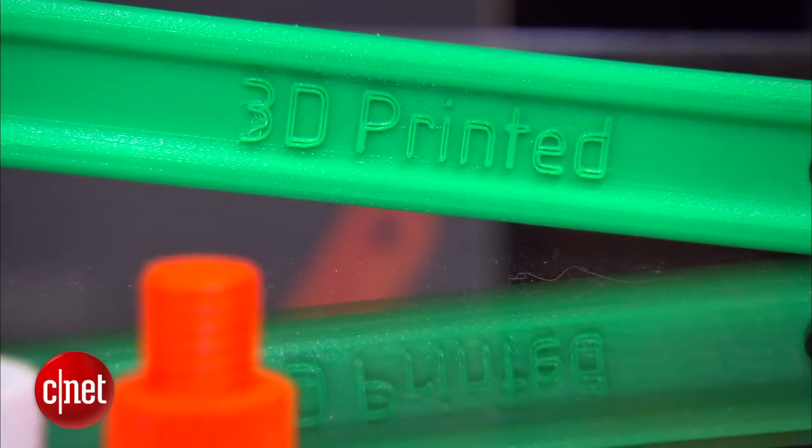Fix-it projects may no longer require a trip to the hardware store. So say if you have a barbecue and your nozzle breaks off, you can actually 3D print yourself a nozzle.